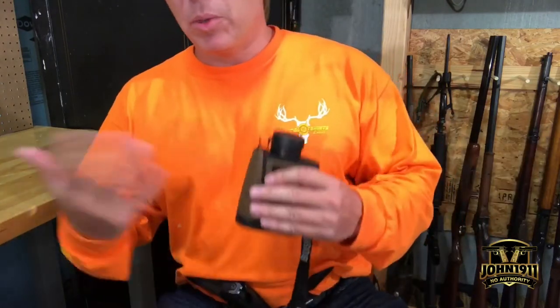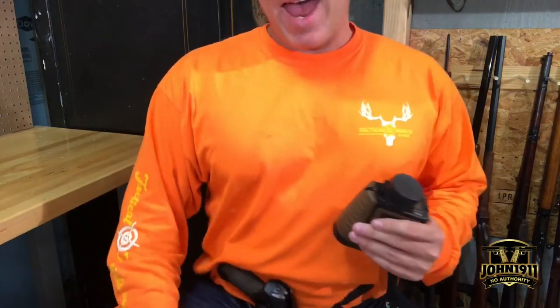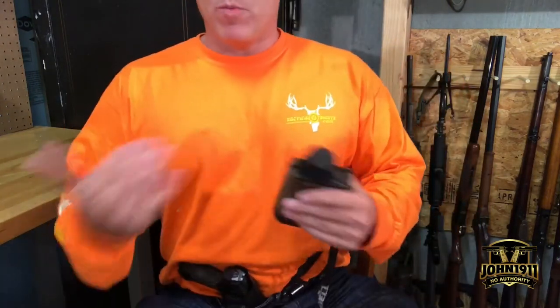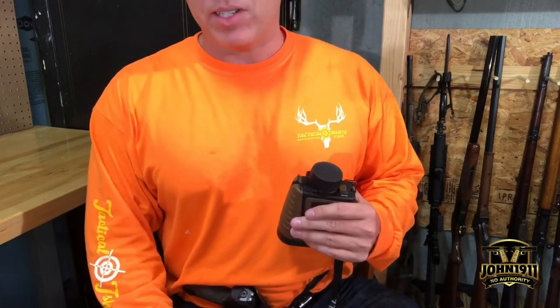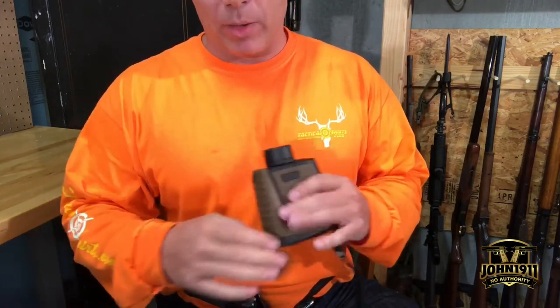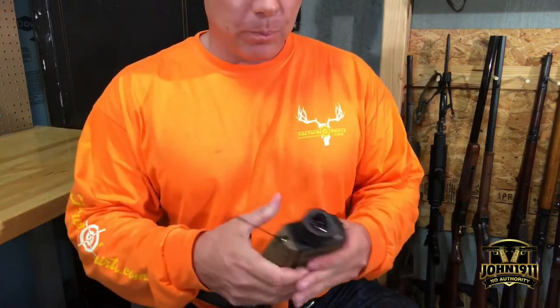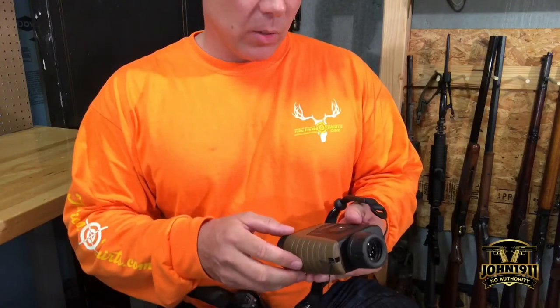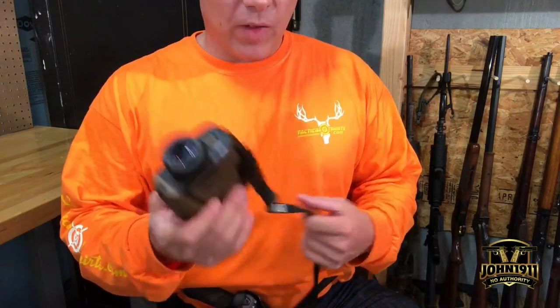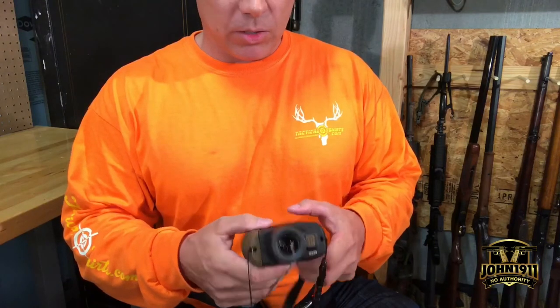I didn't even realize when I ordered it that apparently this thing has Bluetooth and it'll talk to the Bluetooth Kestrels. It's got an app you can download on your smartphone and maybe coordinate some of your ballistics data. I haven't done any of that yet — I'm too busy. By the time you see this video I won't even be in the country, so I'll deal with it when I get back.